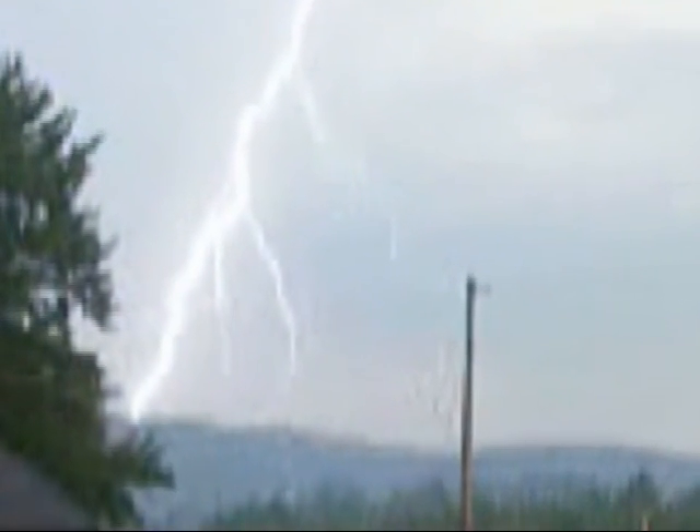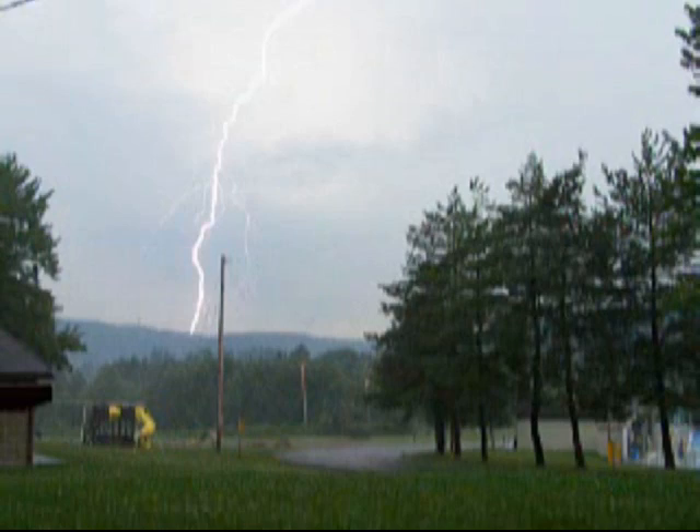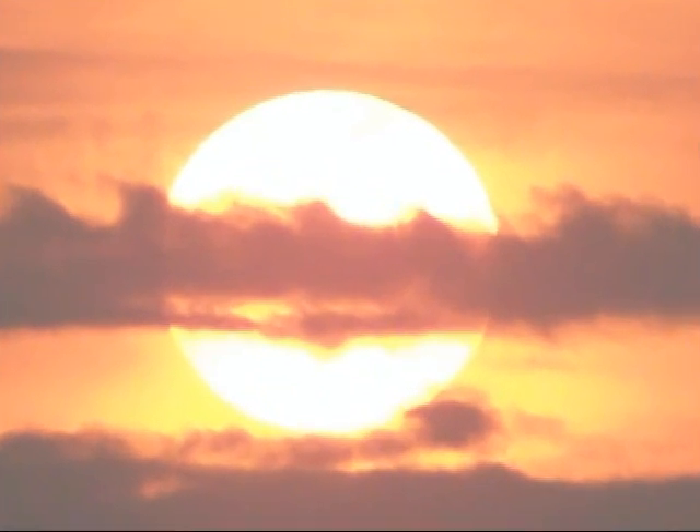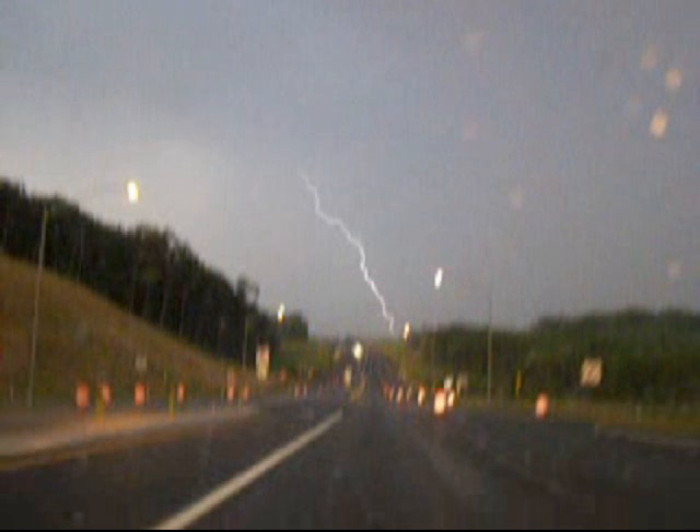Radar on AccuWeather.com — and we can actually track a storm. I'll tell you what, you're going to love this, you're going to have a big deal. Whoa. Wow.